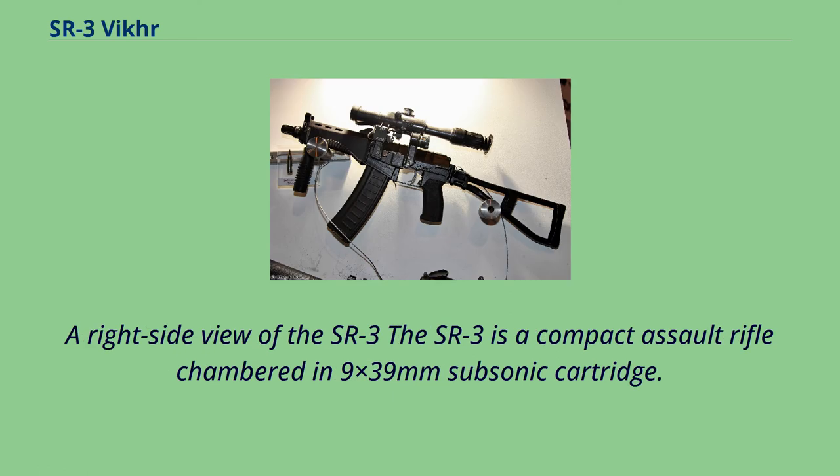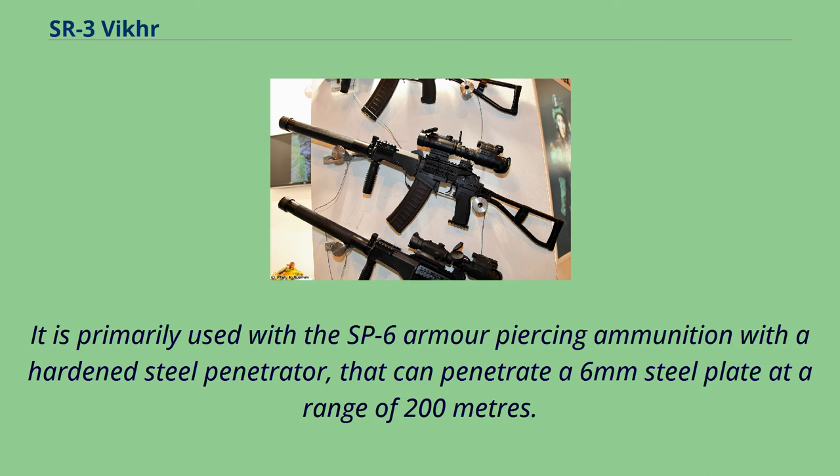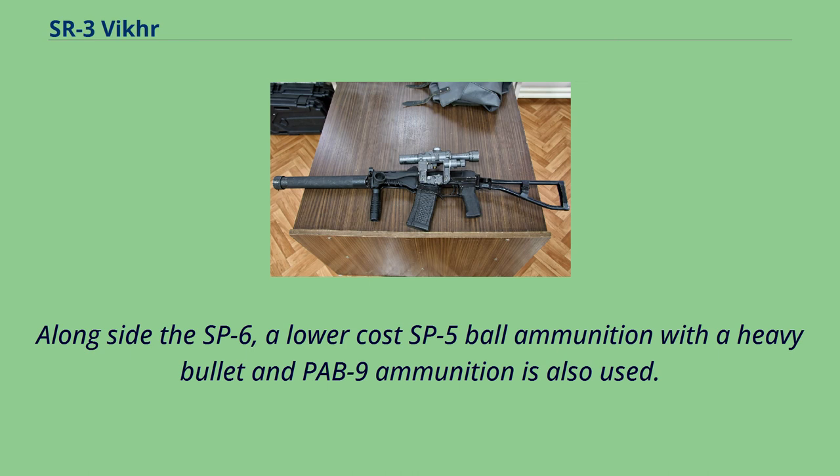The SR-3 is a compact assault rifle chambered in the 9×39mm subsonic cartridge. It is primarily used with the SP-6 armor-piercing ammunition with a hardened steel penetrator, that can penetrate a 6mm steel plate at a range of 200m. Alongside the SP-6, a lower-cost SP-5 ball ammunition with a heavy bullet and POB-9 ammunition is also used.